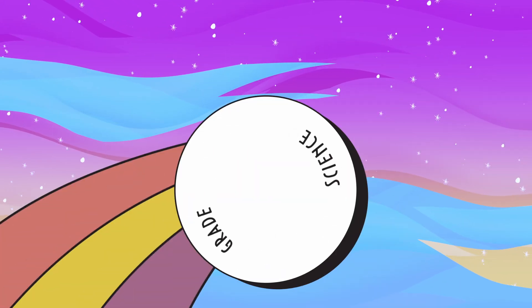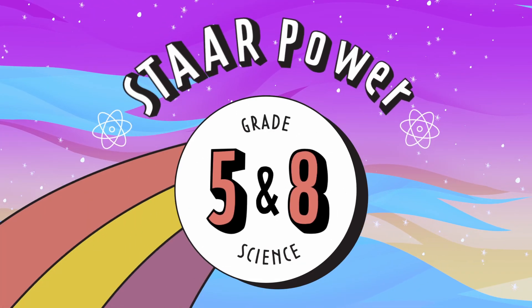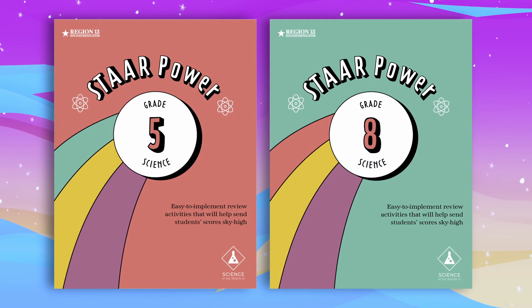To help, Region 13 has created Science STAR Power for fifth and eighth grade. This set of engaging interactive activities will help students activate prior knowledge and make STAR prep something they'll actually look forward to.